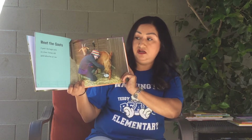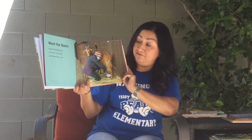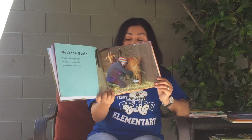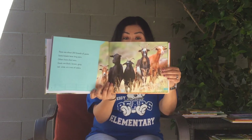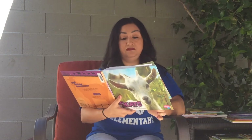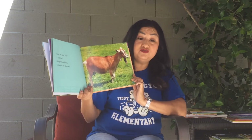Meet the goats. A goat's day begins early on a farm — farmers milk goats before the sun rises. There are about 200 breeds of goats. Some breeds have long ears, others have short ears. Goats are black, brown, gray, red, white, or a mix of colors. Goats are about three feet tall, and most goats weigh about 120 pounds.